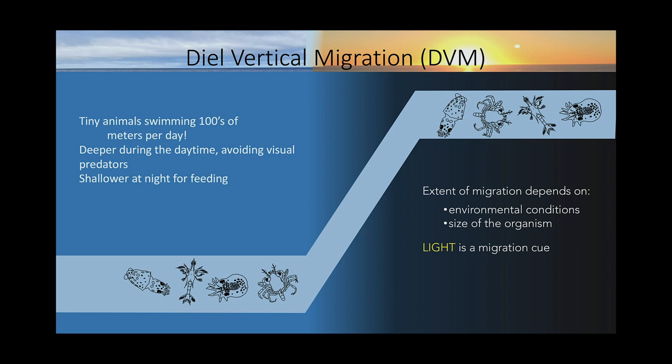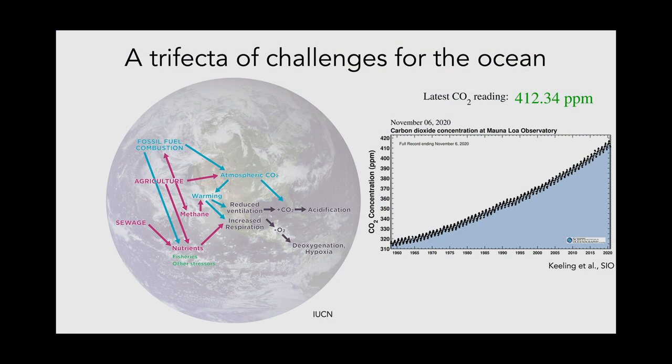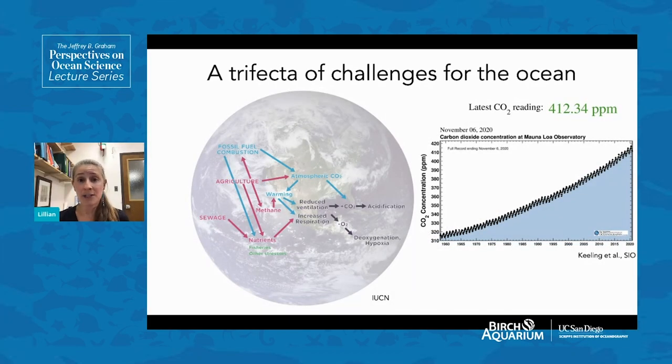However, oxygen has been changing on a much larger scale in the ocean as a result of climate change. This is one of a trifecta of challenges the ocean is experiencing. When talking about climate change, what's really being discussed is the great increase in atmospheric carbon dioxide we've seen over the last hundred years, primarily due to fossil fuel combustion, agriculture, and other anthropogenic factors. This massive increase in CO2 plays a role in the changes we've been seeing in the ocean.